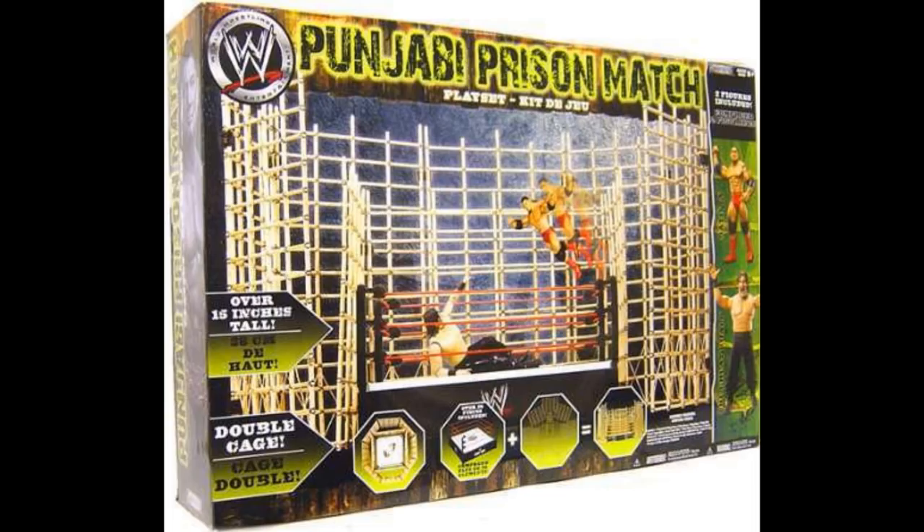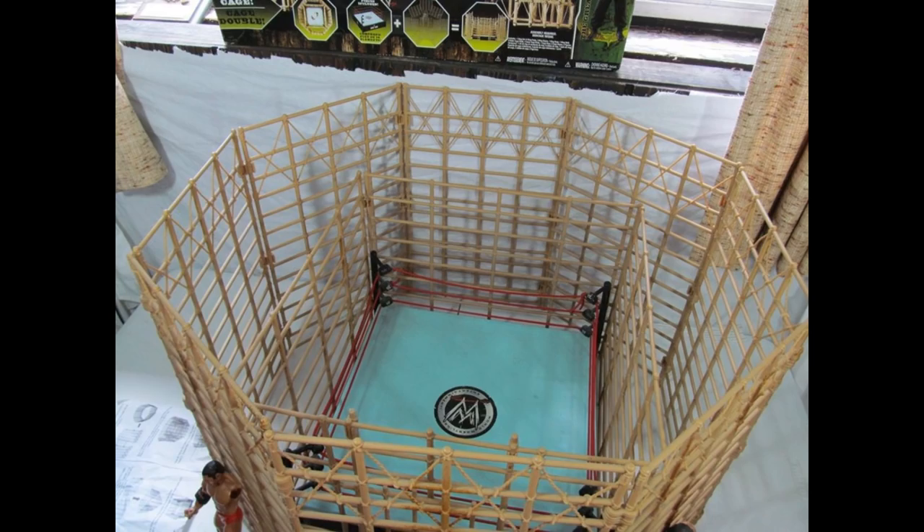We have a Punjabi Prison match playset right here, and this one was insane. I think it only fits with a basic ring but it's still a really cool playset. It came with Great Khali and Batista, so not only did you get the playset but you got the figures to go with it. Surrounding the basic ring it looks great, though I don't think it would fit around a real scale ring.